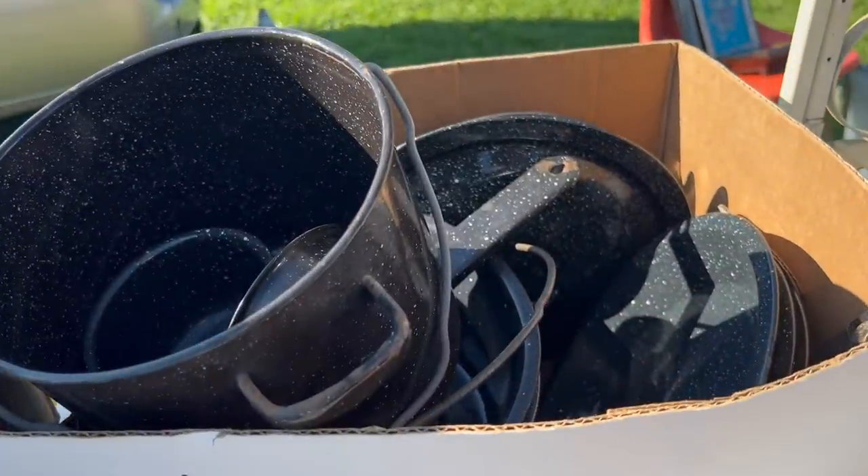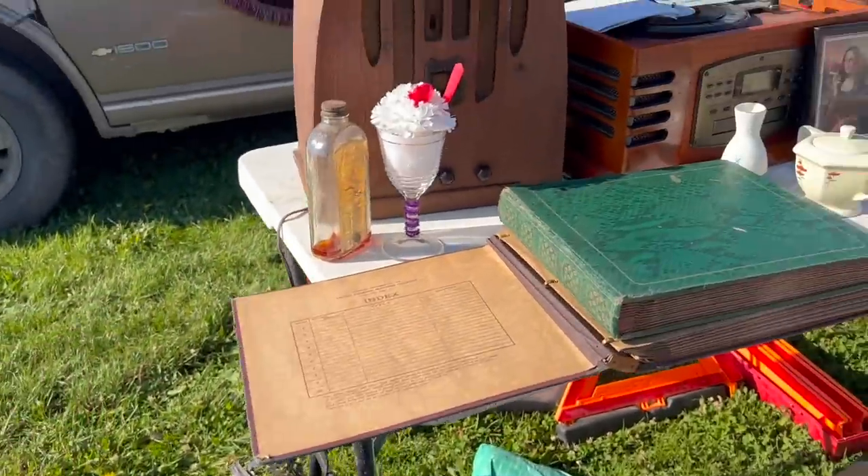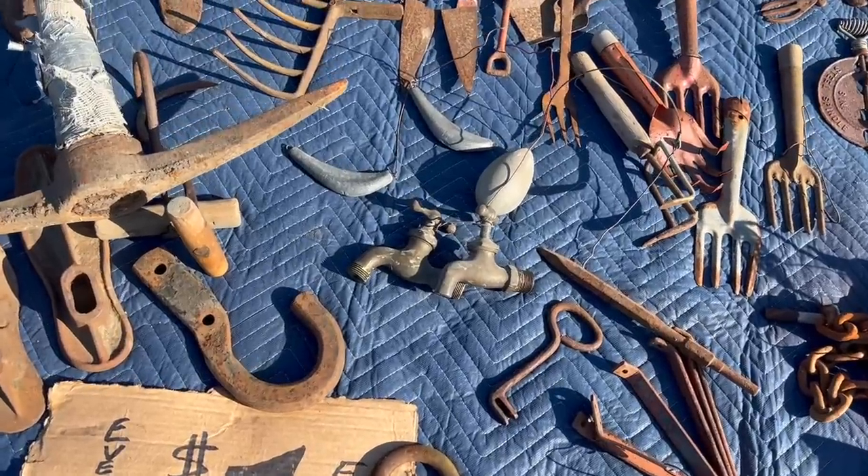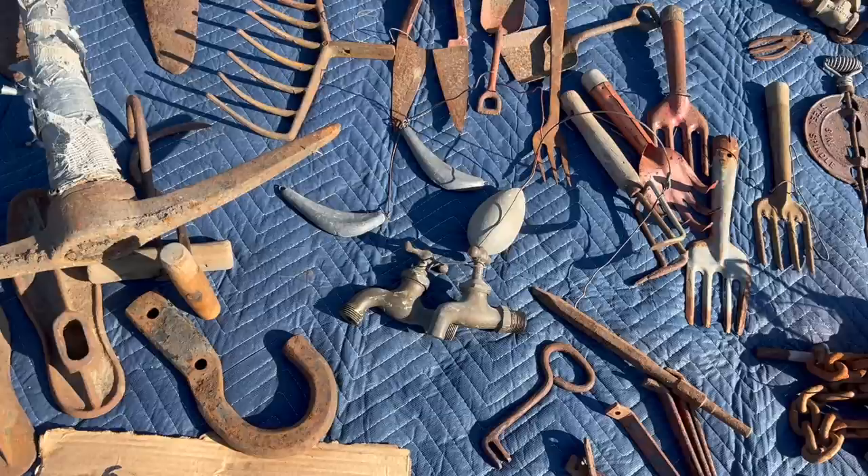Look at this, you guys — a whole box full of black enamel. $10. I spotted these water spouts and I thought they were $5 a piece, but they were actually $5 for the pair. He had them wired together. I rarely see these and I thought this would be really cool if you took like a door and had maybe an enamel basin with the spout coming out of the door like a little waterfall. You could buy one of those fountain kits and easily do that.